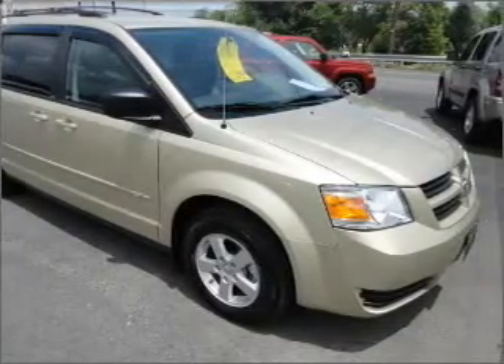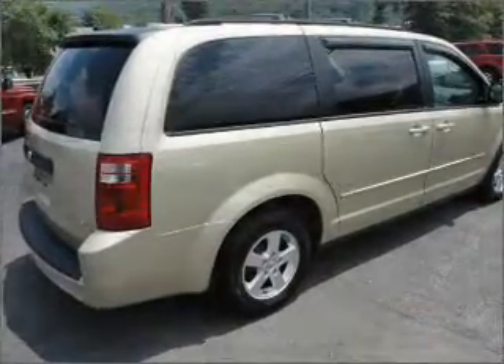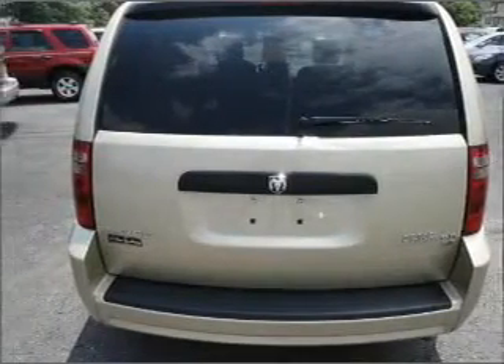Its grey interior is made to accommodate the largest of loads, and it comes equipped with remote power door locks, power windows, cruise controls on steering wheel, and much more.